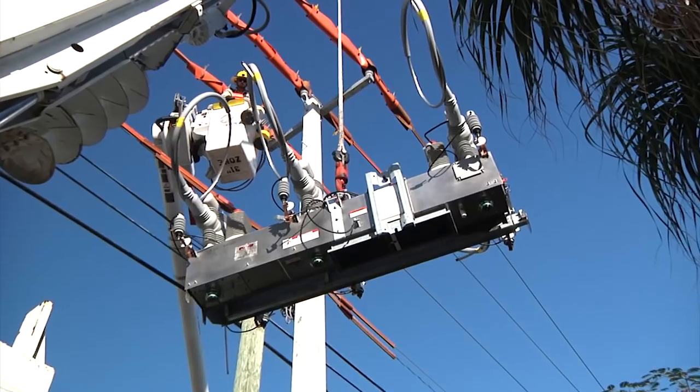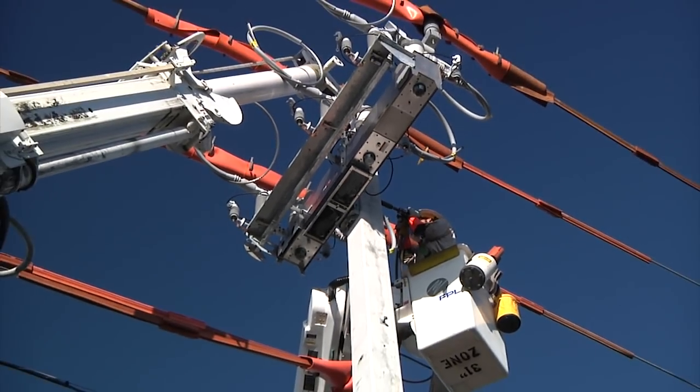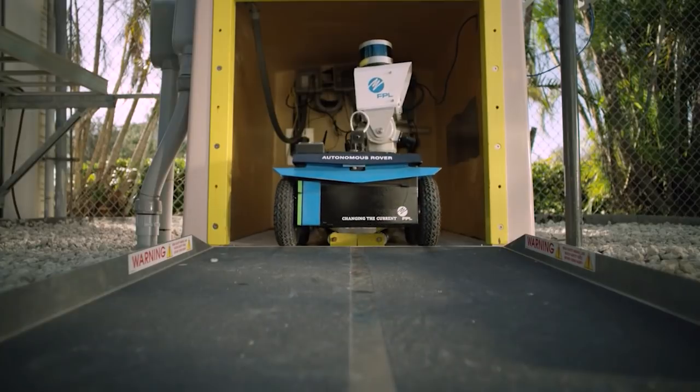Over the last few years, we've installed tens of thousands of these switches onto the grid. And we continue to install these and other intelligent devices to enhance the reliability of your service.